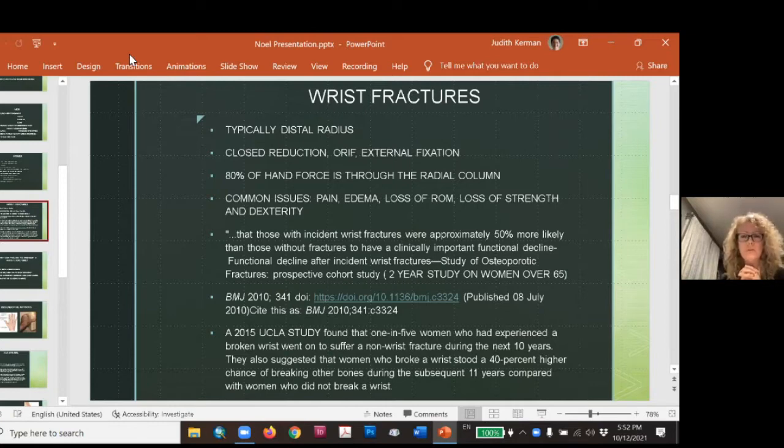Studies have followed women with wrist fractures and found a significant functional decline compared to those who have not had wrist fractures — 50% more likely to see significant functional decline. A UCLA study of over 6,000 women found that one in five who experienced a broken wrist went on to suffer a non-wrist fracture within the next 10 years — tied to bone density. This is why women break their wrist tripping over a curb or uneven sidewalk. It all boils down to the condition of our bones.